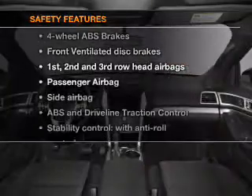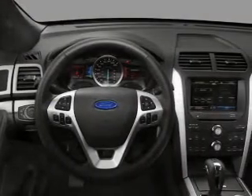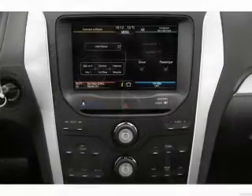And for your peace of mind, the following safety equipment is included: front ventilated disc brakes, curtain head airbags, passenger airbag, side airbag, traction control, stability control, and low tire pressure monitoring.